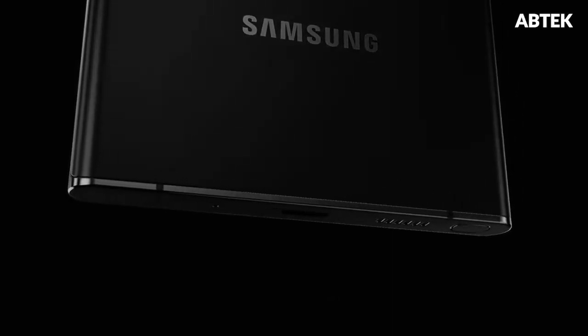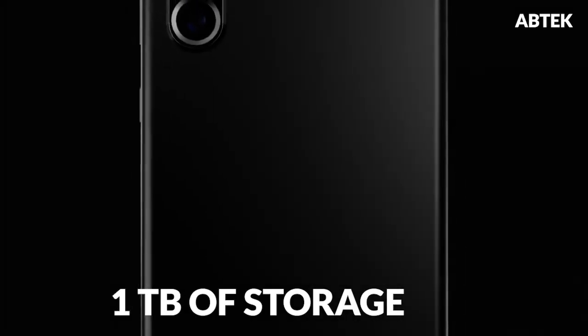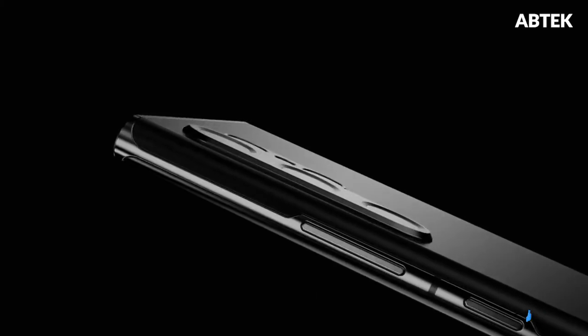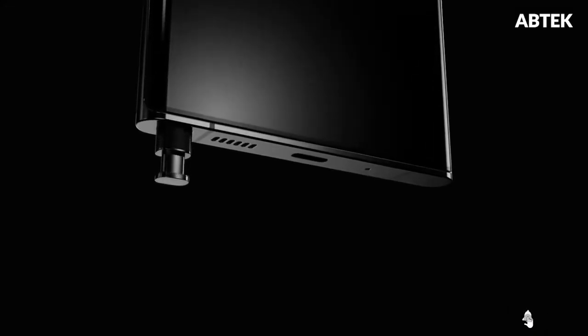The Samsung Galaxy S22 Ultra is building up to really live up to its name, with a Note merger and the possibility of up to 1TB of storage on board. SamMobile reports that, according to sources familiar with the device's development, Samsung will include a 1TB storage tier for its Galaxy S22 Ultra. That's twice as much storage as you can get with the Galaxy Z Fold 3, and four times as much as the Galaxy S21 Ultra can currently deliver.